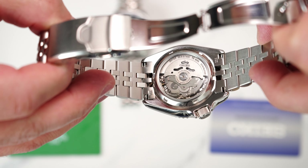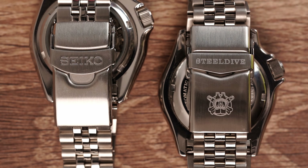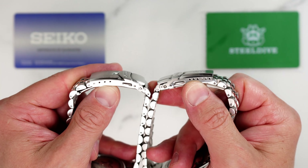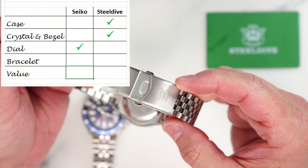Other than that, both watches have solid links and solid end links, and the clasps are very similar too. SteelDive has a milled part of the clasp and slightly more elaborate branding, plus two extra holes for micro-adjustment. Other than that, the clasp double-pusher operation is very similar between the two watches. So in my personal humble opinion, I think it's a draw here.